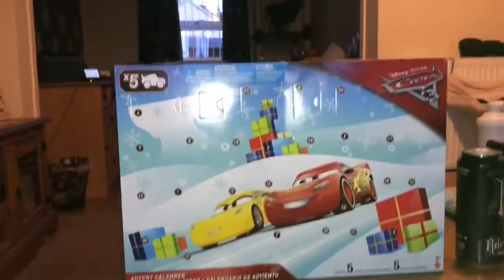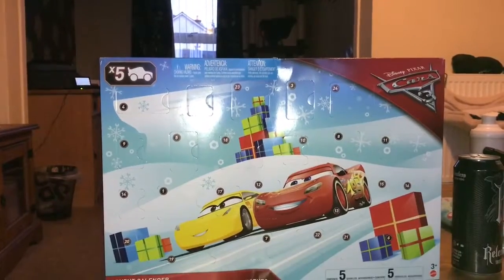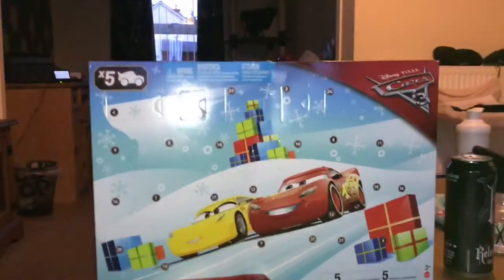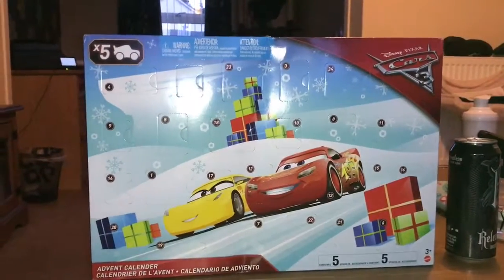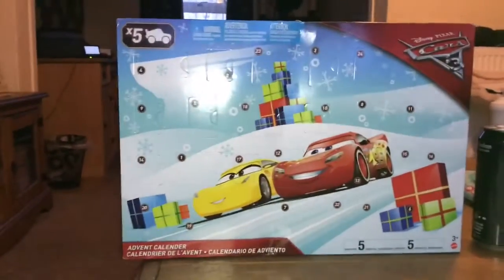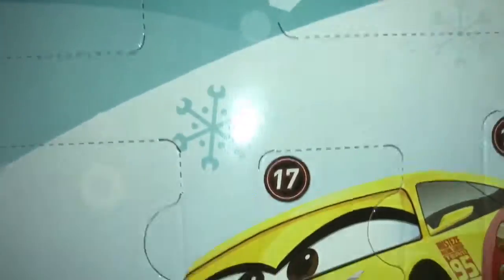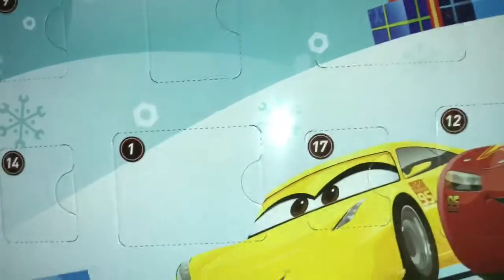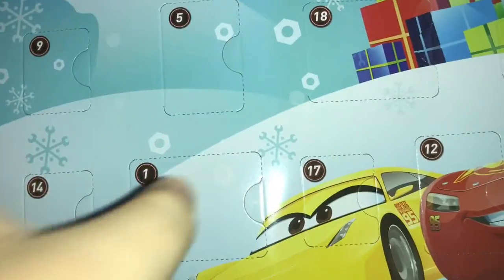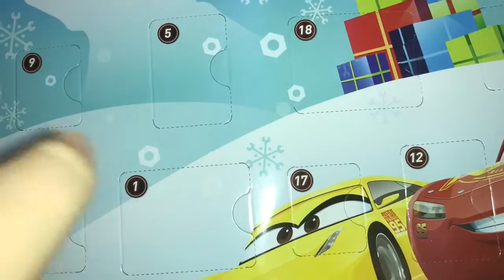Christmas is just around the corner, so it's time to start opening your advent calendars, and that's exactly what I'm going to do here with this Karis 3 advent calendar. Let's open up number one and see who we got. Just to let you know, I will not be opening all the doors today — I'll just be opening up one at a time.